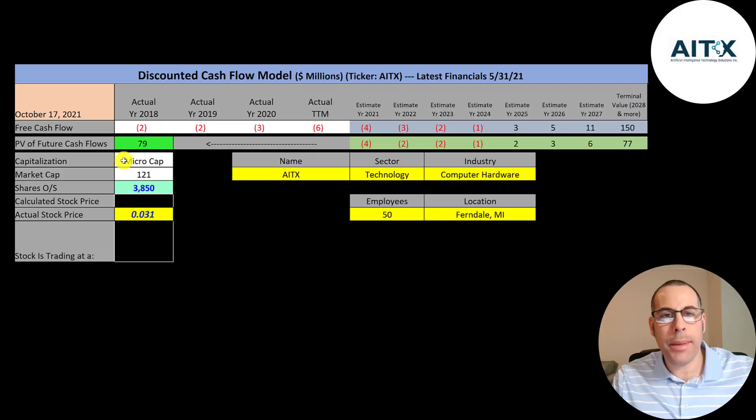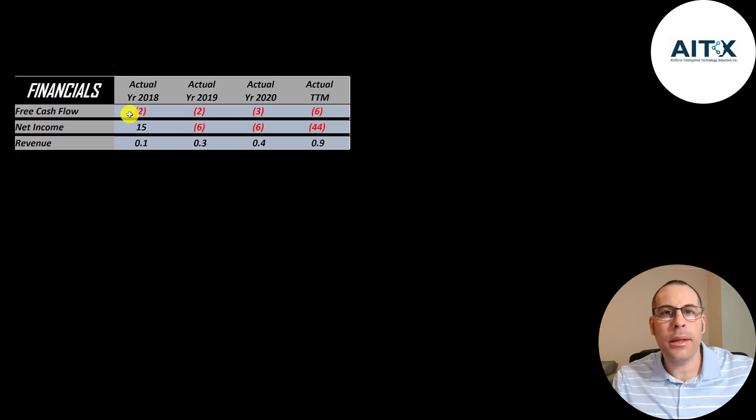Let's get started with the model. This is a micro-cap company with a 121 million dollar market cap. They're trading at three cents a share and they have 3.9 billion shares outstanding. The way you value a company is you estimate the free cash flows into the future and then you discount those numbers back to today's value. That's what we're doing in this video.